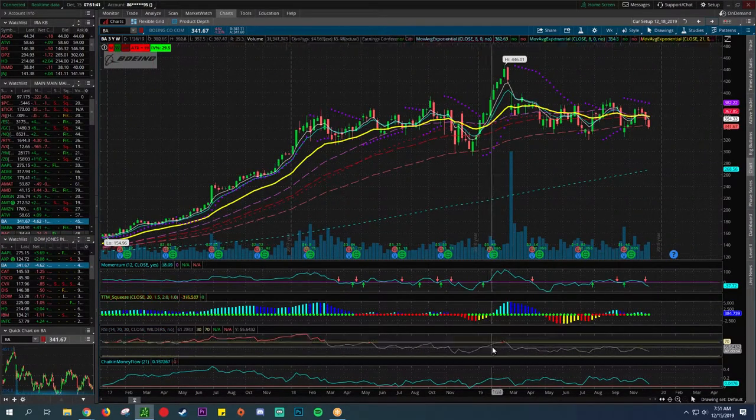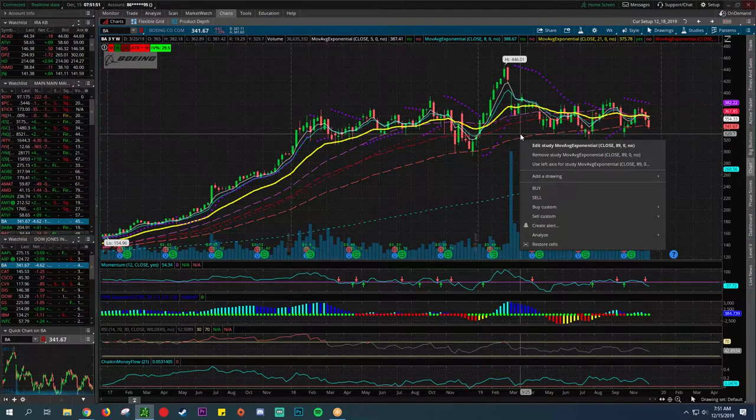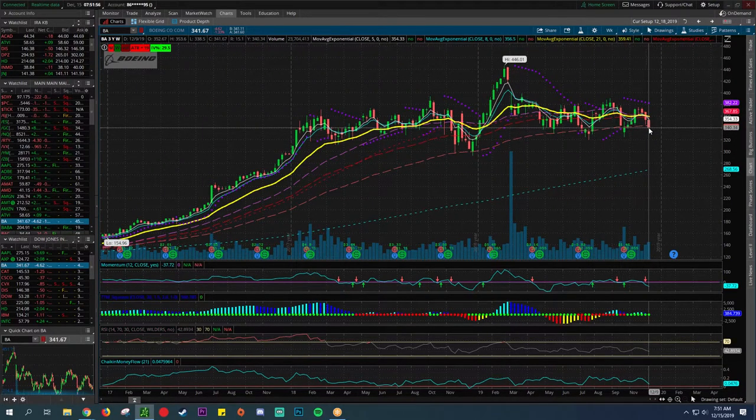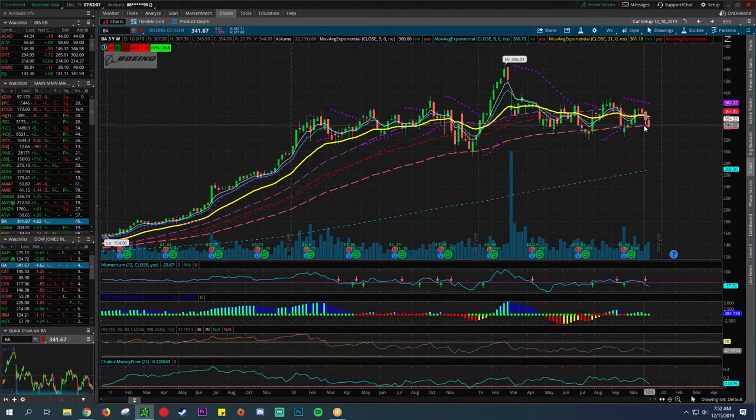Looking at the RSI and Chaikin Money Flow — which is basically institutional buying. This is the 89 exponential moving average and it's been holding it very steadily. This is not a perfect science where it just kind of breaks through. This is like cooking — a teaspoon, a dash of this and that. It's going to be holding this line here — so this would actually be a fantastic opportunity to look at adding something. That might be a good stock to look at.